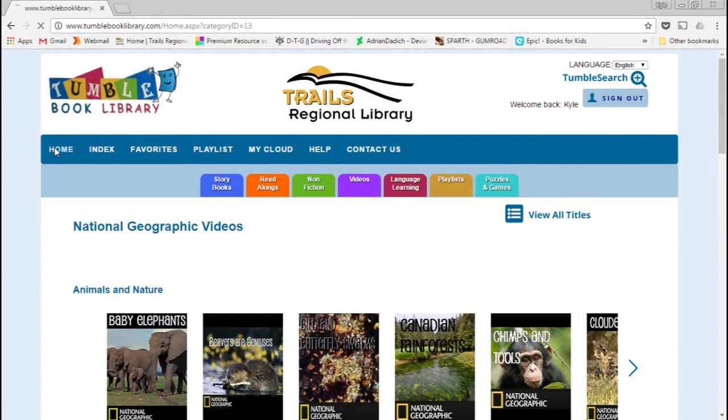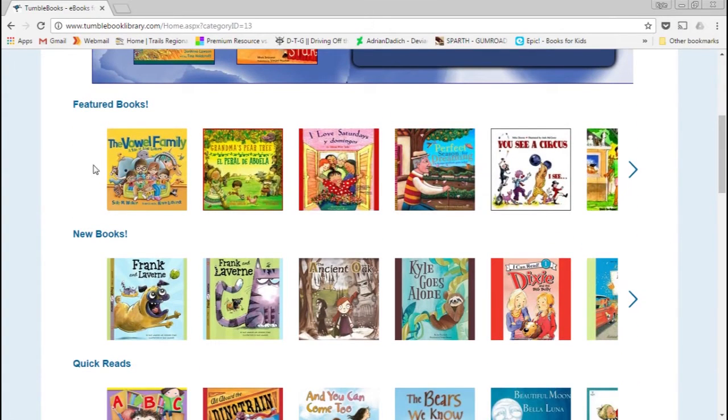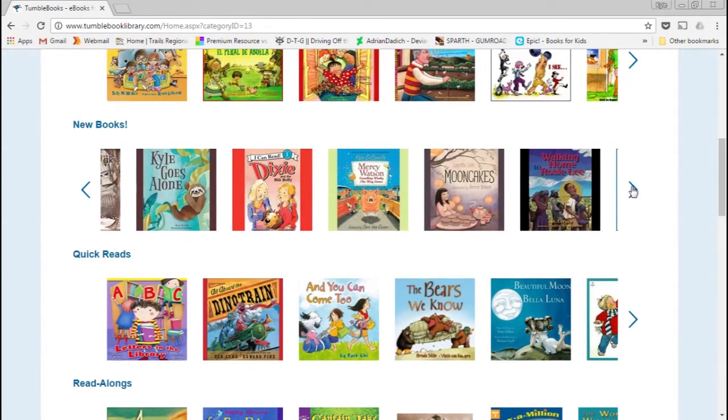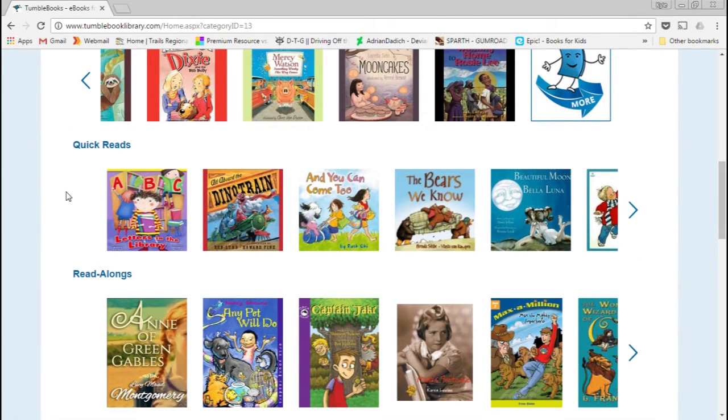So let's go back home. They have some different lists you can choose from: featured books, new materials — anything they've recently added will appear here — and playlists they've created for different subject matters or types of interest.